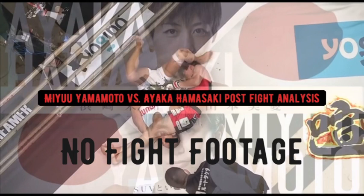Shout out to new atom weight champion Ayaka Hamasaki. Let me know in the comments if you saw this fight — it's actually on YouTube, I'll post the link in the description so you can check it out. All the fights from Rising 26 are on there, so definitely check it out. Combo Breaker 99, I'm out. Subscribe. Peace.